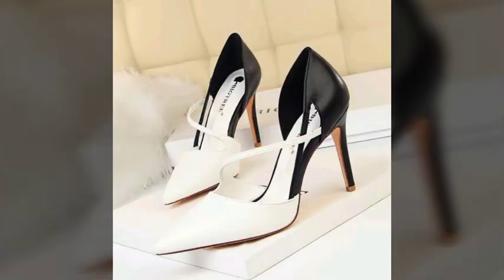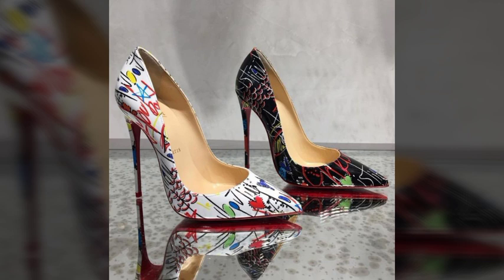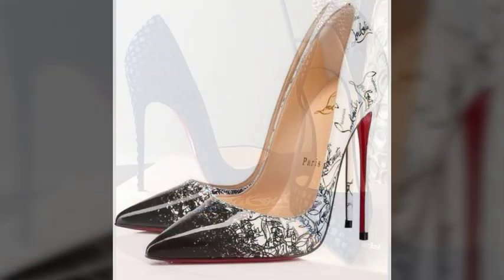Please tell me in the comment section how was the video and how were the designs. If you want to know about something else, tell me in the comment section and I will try my best to show you the video that you like — the most modern and trendy fashion.